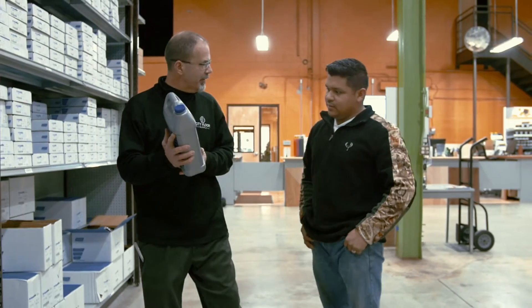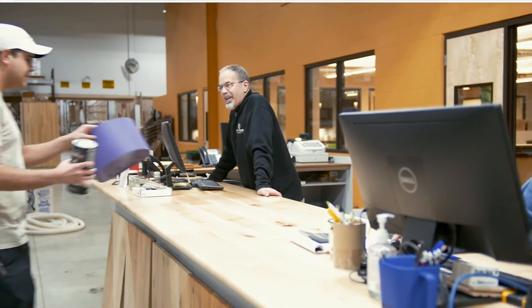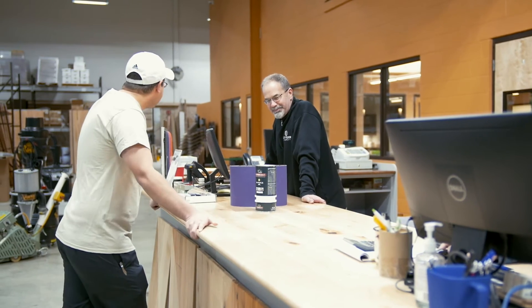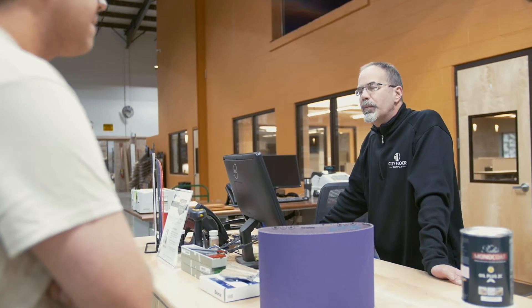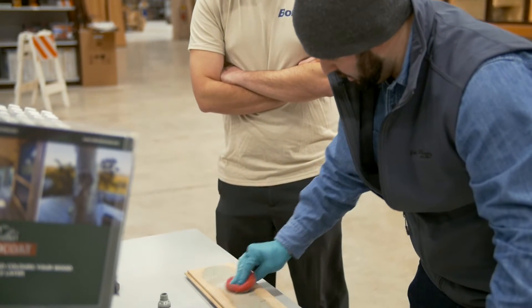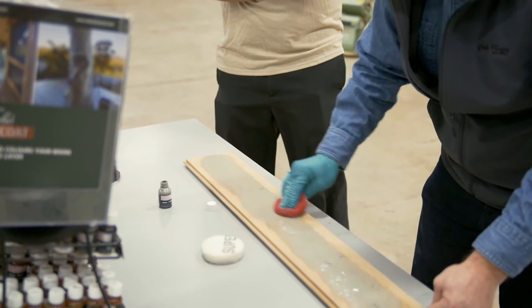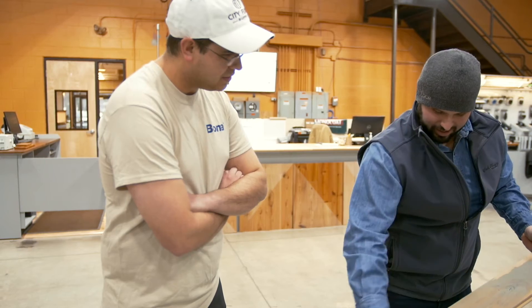In the pro shop, we sell more than just stain and finish and abrasives. The guys behind the counter have over 20 years of experience. The guys in the office have another 20 years of experience to help you understand how to use those products, whether it's conversion varnish or whether it's a new waterborne finish that has a nice cyanate catalyst to it.